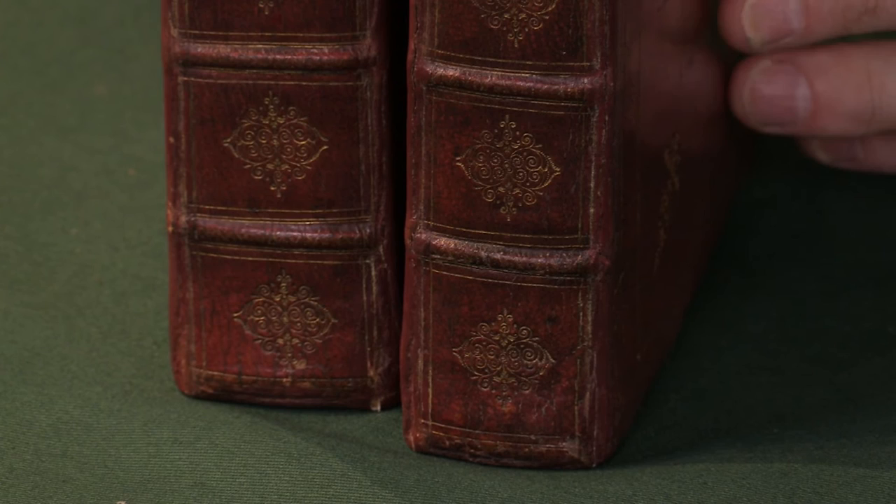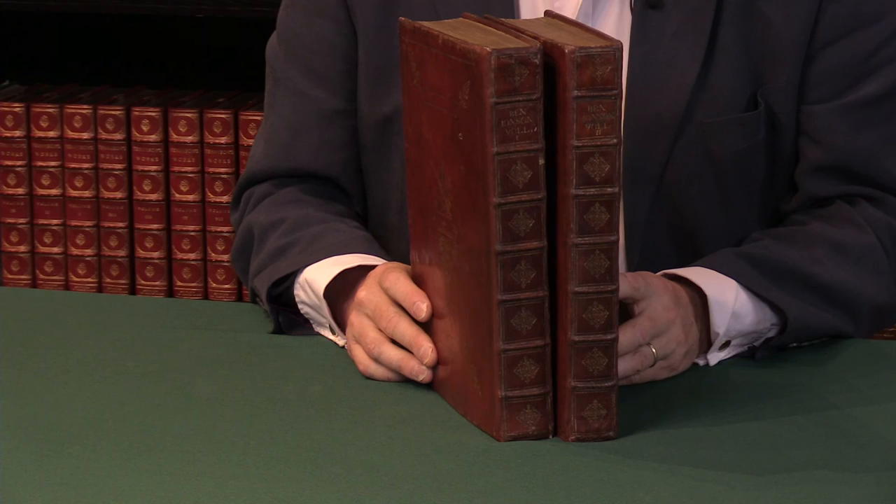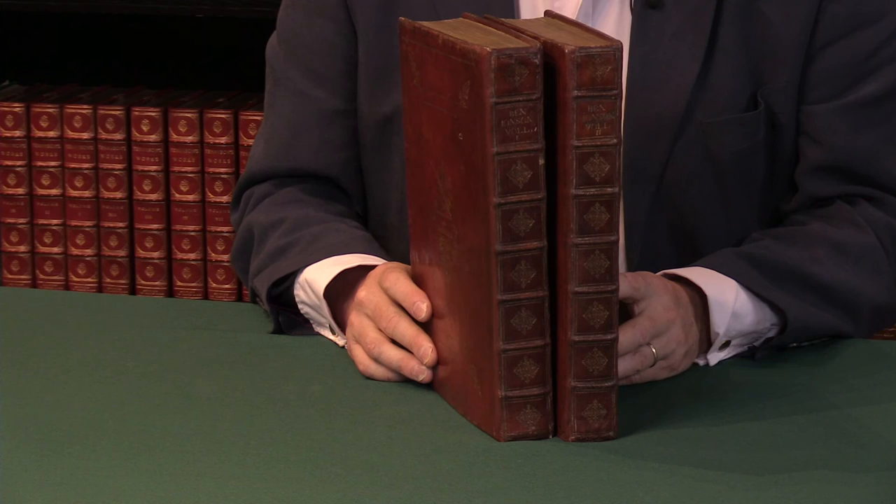This is a really handsome copy of a book which holds a really major place in the canon of 17th century books and of all English literature. For more details on this and many other works of similar stature, please see the Peter Harrington website. Thank you for watching.